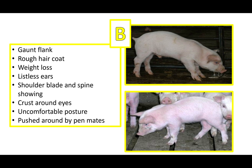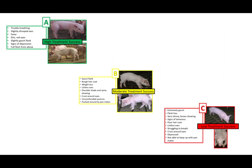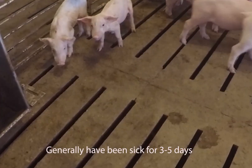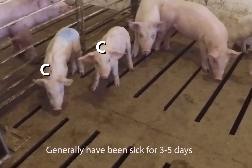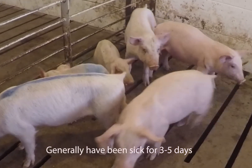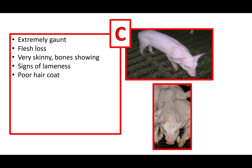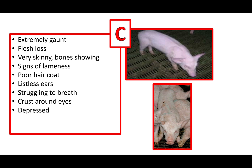Pigs identified and treated as a B pig have a moderate treatment success. C pigs have a chronic illness and usually have been sick for three to five days. C pigs can be identified based on the following signs and symptoms: extremely gaunt on the flank, flesh loss, very skinny with bones showing, signs of lameness, poor hair coat, listless ears, struggling to breathe, crust around the eyes, signs of depression, and not being able to keep up with pen mates.